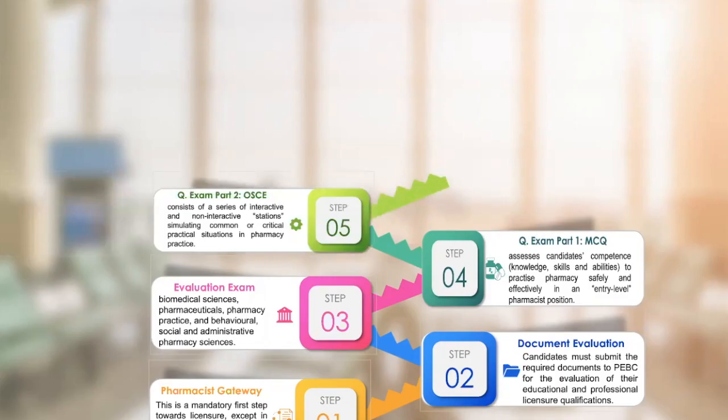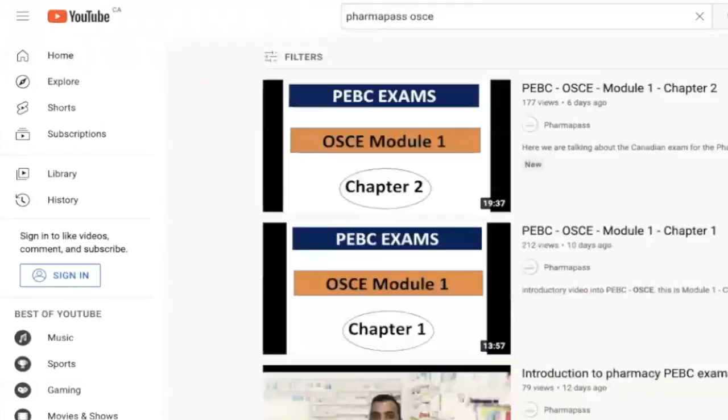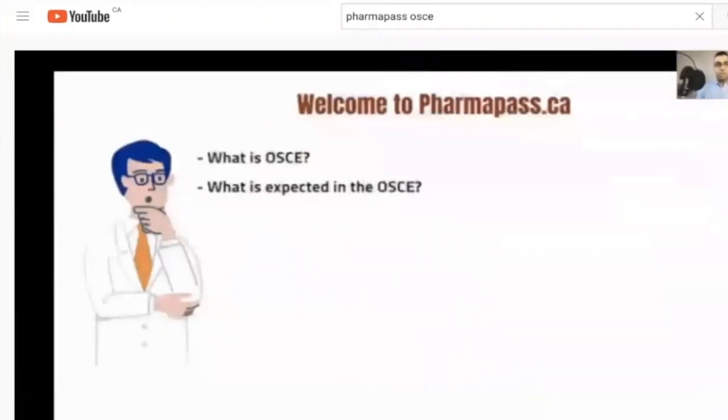Step five is qualification exam part two, also known as OSCE. Step five and step four can be done together if it is your first attempt. About OSCE, I have provided some videos — you can go to YouTube and type 'Pharma Pass OSCE.' The first videos are mine. I have explained what is expected in OSCE, what the setting is, what you have to do, what materials to use, and everything.